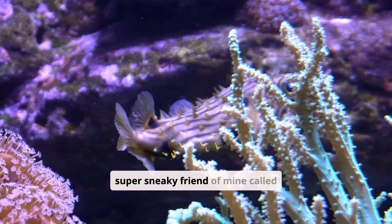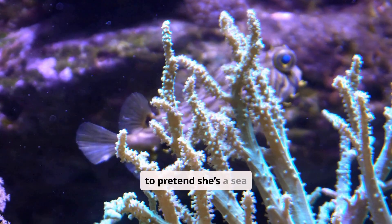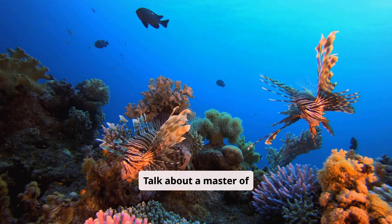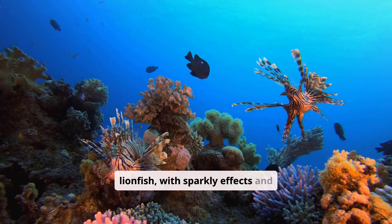There's even a super sneaky friend of mine called the Mimic Octopus. She uses her arms and color-changing powers to pretend she's a sea snake or a spiky lionfish. Talk about a master of disguise! The Mimic Octopus transforms into a sea snake, then a lionfish, with sparkly effects and giggles.